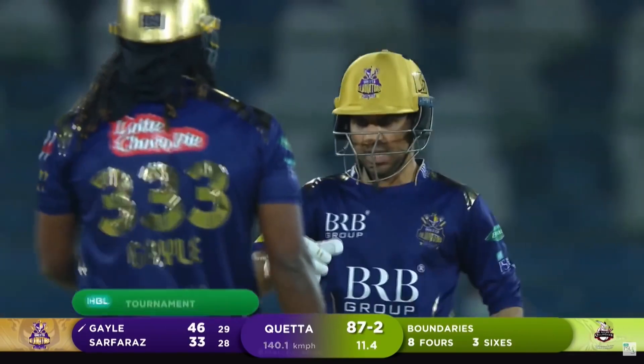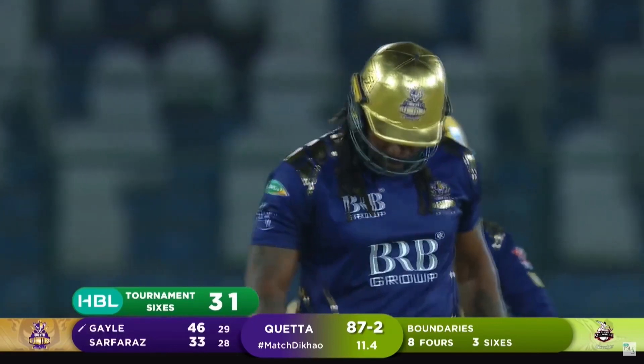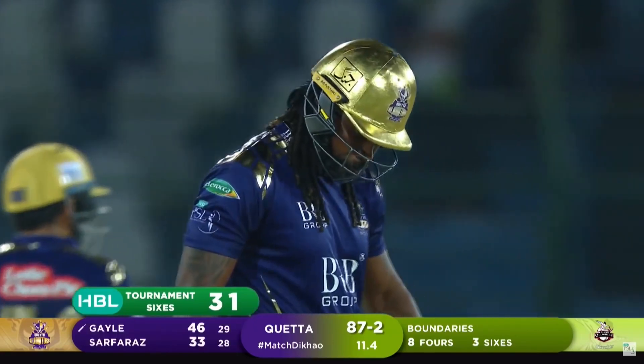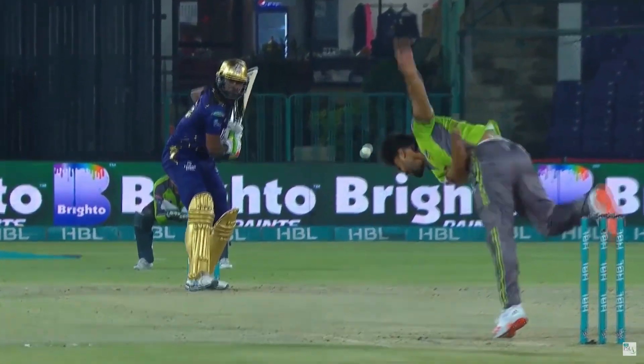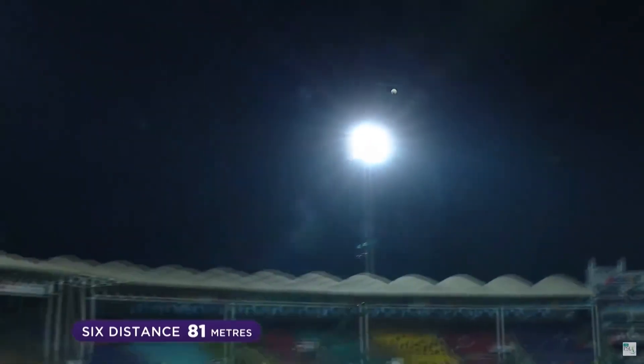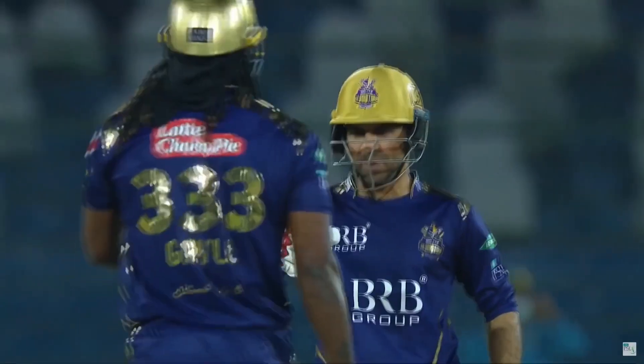Gayle, 46 now. There's a great Safras fist pump there. Safras was really excited about this one. It is beautifully struck, but it was right in his slot, wasn't it? You can see — just before the ball is delivered, he's set himself.